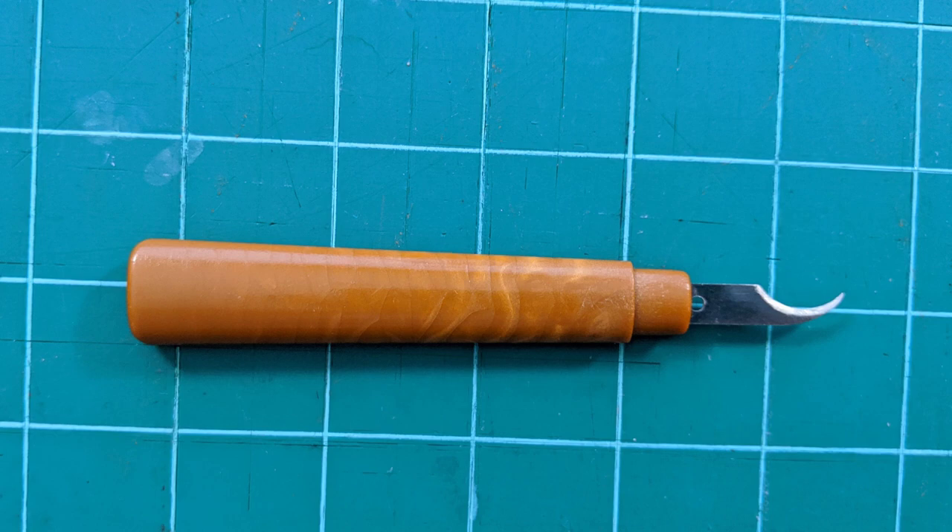Everybody talks about their stitch ripper, but this is the little sort of scalpel stitch ripper. I do have the other one with a little knobbly ball for sliding under through the seam so that it doesn't catch your fabric. But this is the one that I go to all the time — if I can't find this one I'll use the other one, but the scalpel seam ripper is hands down my favorite.